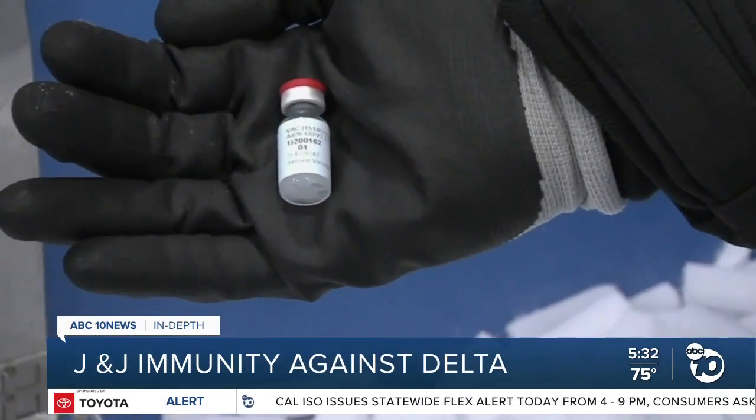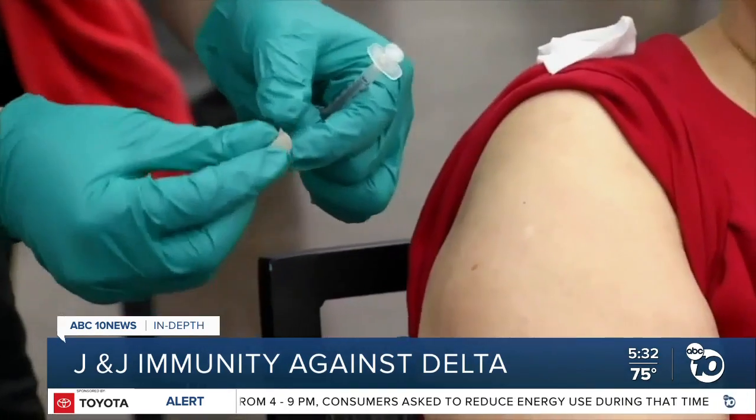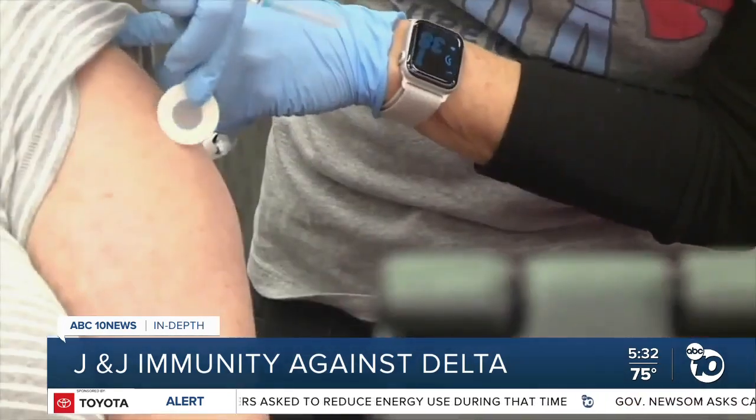That's the game of connect the dots that's being played. The J&J vaccine is going to still be effective against the Delta variant. Then there's the question of how long the J&J shot will last.